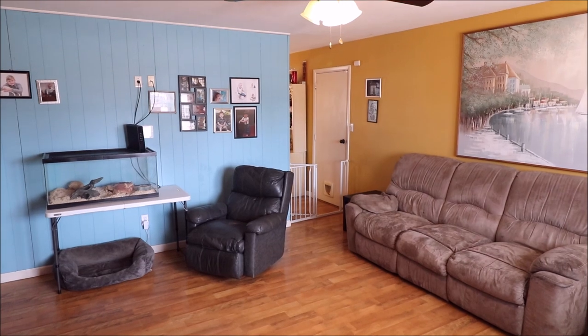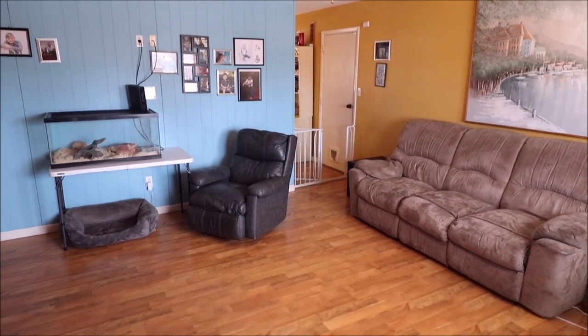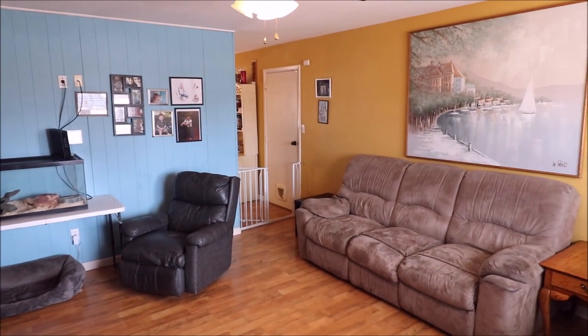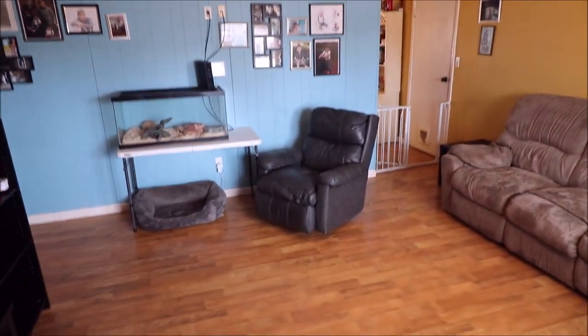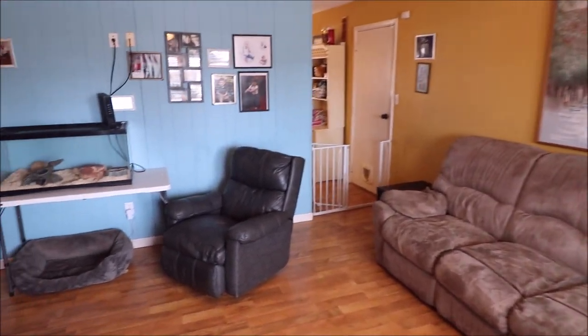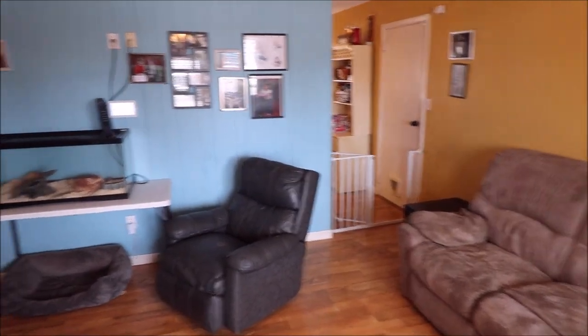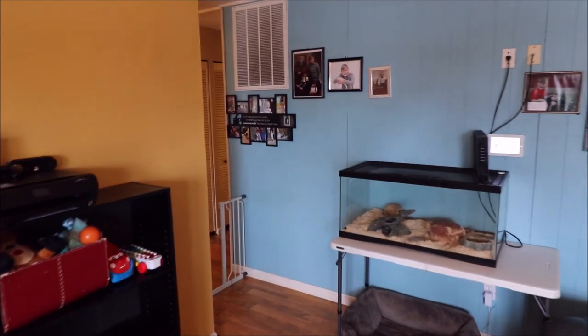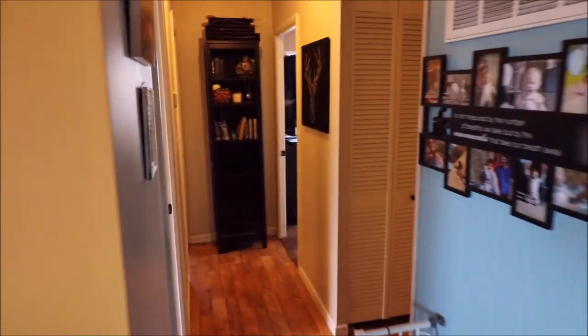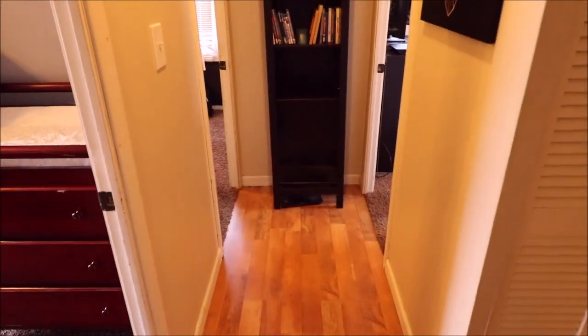Welcome back to 1164 Crowden Court. Upon entering the home, you'll notice the updated flooring, the bright colors, and a nice sized living room here. You've got your kitchen and garage over there, and we will head down here to show you the three bedrooms and an updated bath, with updated flooring throughout the hallway.